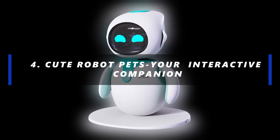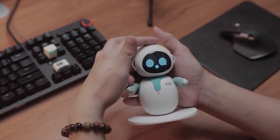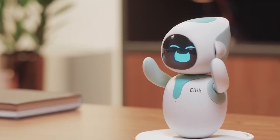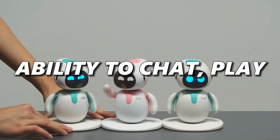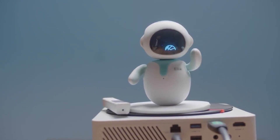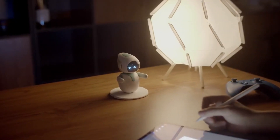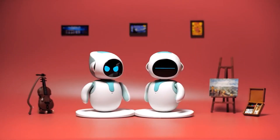Number 4: Cute Robot Pets — Your Interactive Companion. iLick is the perfect pet, friend, and desktop buddy for kids and adults alike. With emotions, interactive features, and the ability to chat, play, or even have a little quarrel with other iLick robots, it's a bundle of fun. Frequent firmware updates keep iLick constantly evolving and adapting, ensuring entertainment at all times. Whether you're at your desk or looking for a unique gift, iLick is your perfect companion.